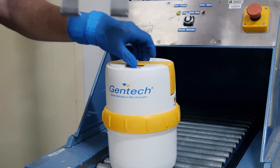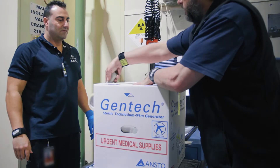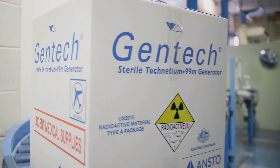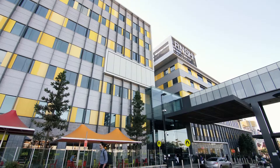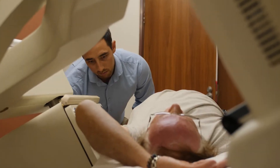ANSTO's Technetium-99m generators are Australian-designed portable medical devices used for over 50 years to deliver Technetium-99m, the most widely utilised radioisotope used in nuclear medicine procedures, to hospitals and medical clinics across the country.